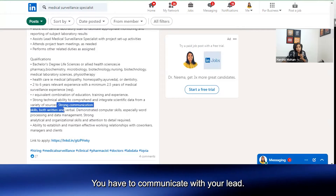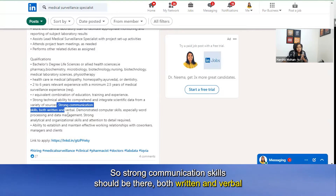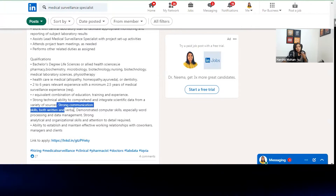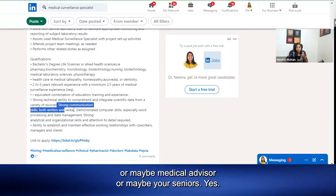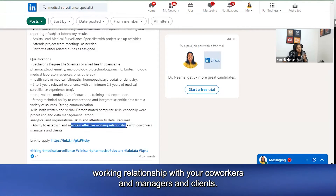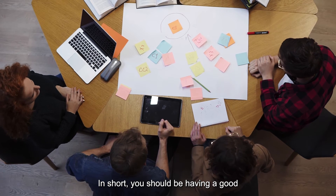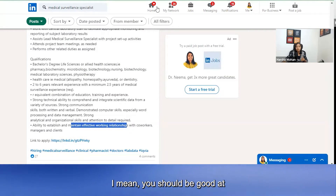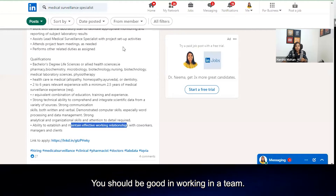You should also have strong communication skills because you have to communicate with cross-functional teams, your lead, sponsors, and medical advisors. Strong communication skills — both written and verbal — are required: written because you have to make narratives of the patient's data, and verbal when you communicate with cross teams, medical advisors, or your seniors. You should also have the ability to establish and maintain effective working relationships with co-workers, managers, and clients — essentially a good team-building attitude.